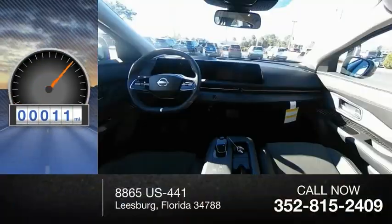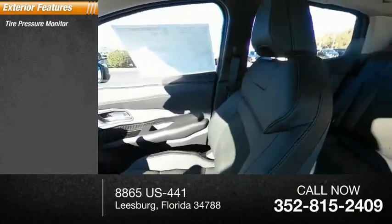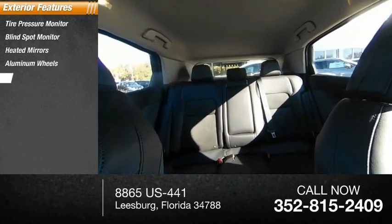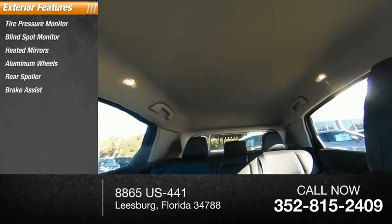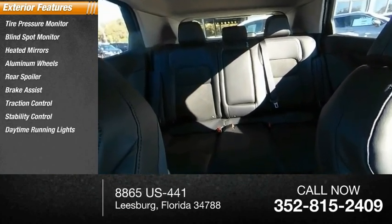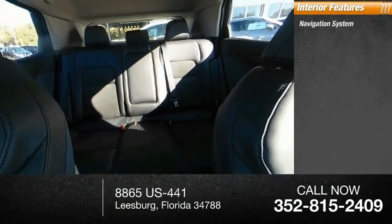This vehicle has less than 100 miles. Here are some of this vehicle's great options: tire pressure monitor, blind spot monitor, heated mirrors, aluminum wheels, rear spoiler, brake assist, traction control, stability control, daytime running lights, wheel covers.